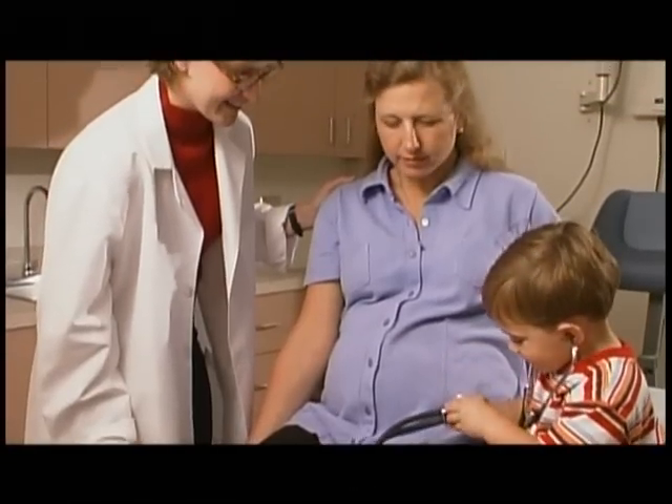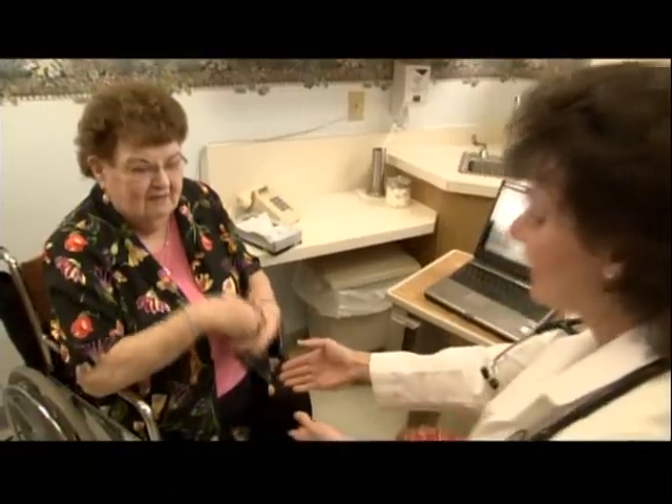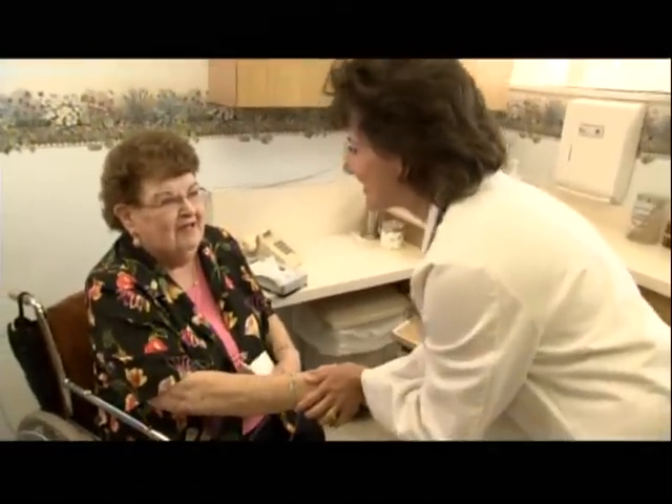The Patient-Centered Medical Home combines the best of what family physicians have been doing for years — building trusting relationships with patients. It creates systems that help doctors coordinate care, focus on prevention, treat the whole person. Patients want to have a personal, close relationship with their physician. They miss it, doctors miss it, and this is a way to get it back.